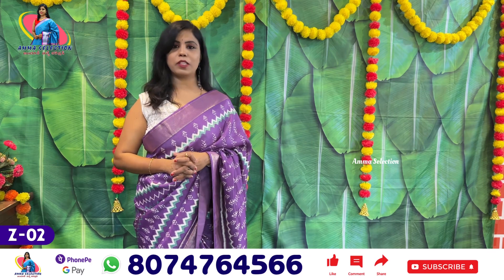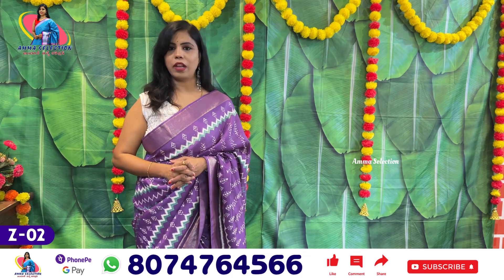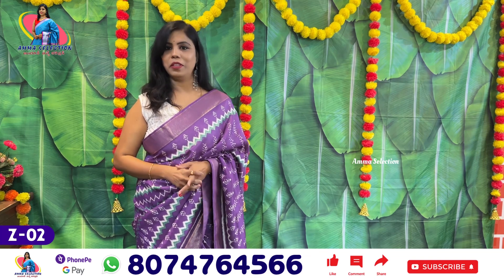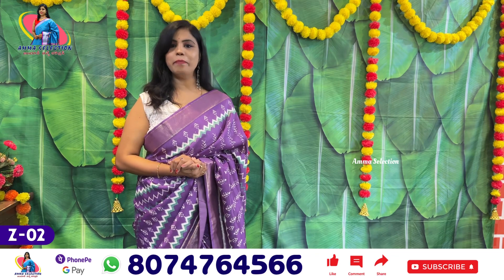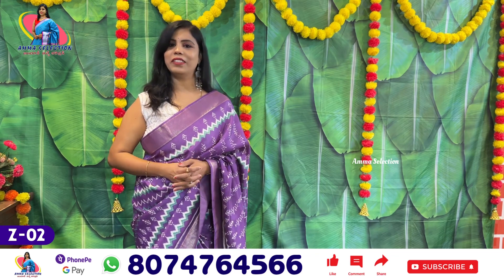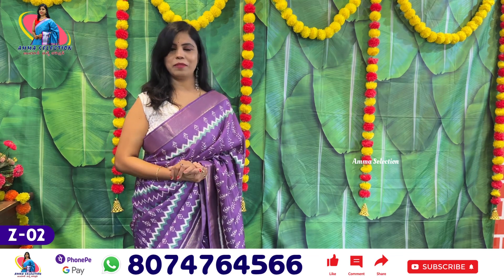If you want to subscribe to the channel, please subscribe and activate the notification bell. If you liked the video, please subscribe to the channel. We will watch the next video. Bye bye, have a nice day.